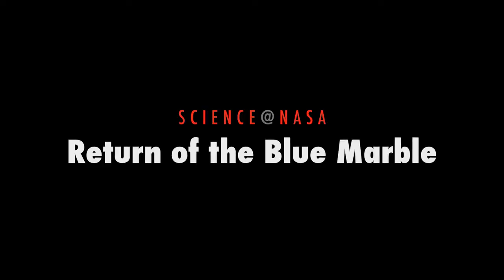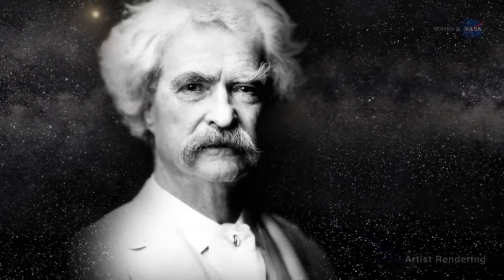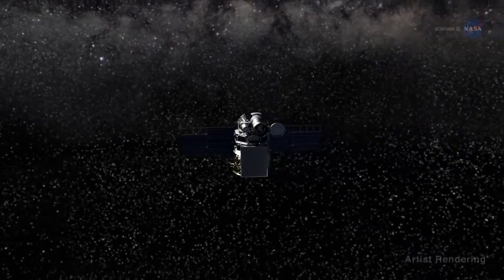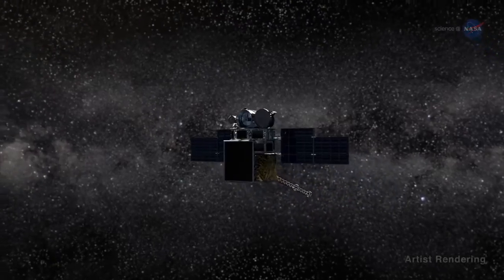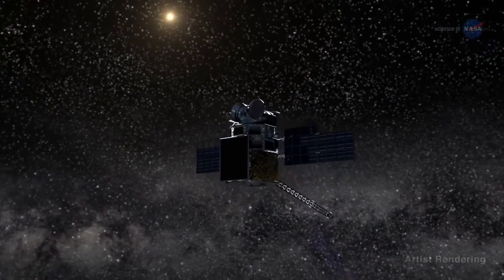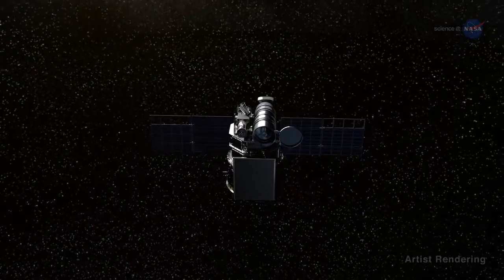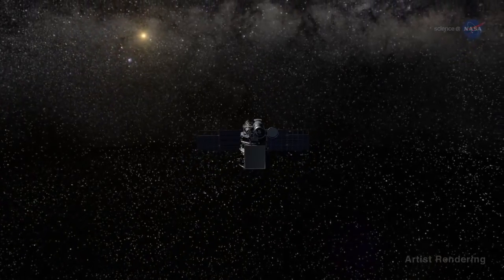Return of the Blue Marble, presented by Science at NASA. As Mark Twain once said, distance lends enchantment to the view. This definitely holds true for the Deep Space Climate Observatory, or DSCOVR, a new space weather mission from NOAA that also carries NASA instruments to keep an eye on Earth. Launched in February 2015, DSCOVR is now a million miles from Earth where it can look back and see half our planet all at once.